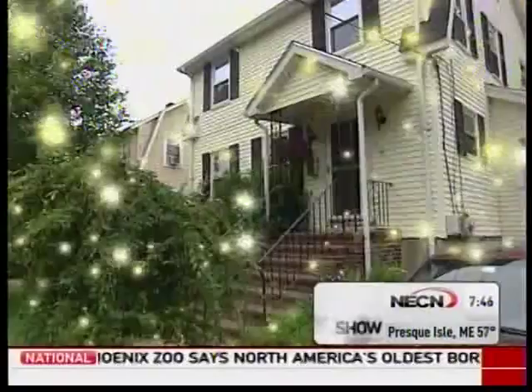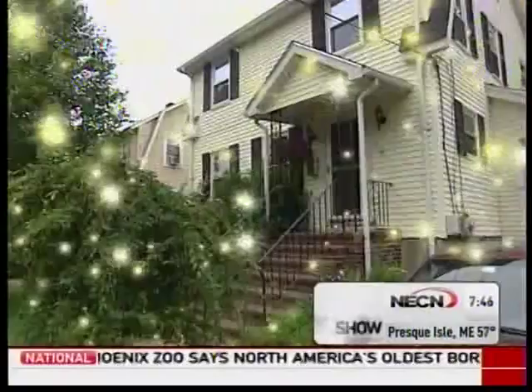So remember, there's no place like home when it comes to making changes and saving money — hundreds of dollars a year.